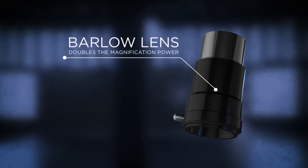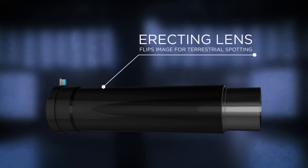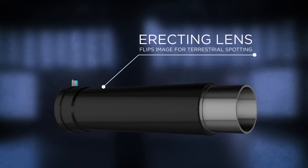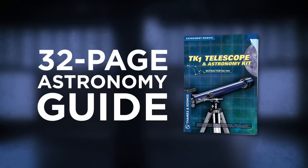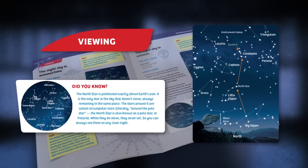The included Barlow lens will double the telescope's magnification power, allowing you to see even deeper into the cosmos, and the erecting lens will make terrestrial observations on Earth crystal clear. Follow along with a simple 32-page astronomy guide that will lead you on your path to celestial exploration.